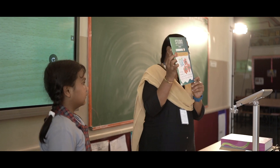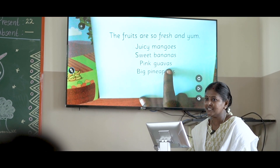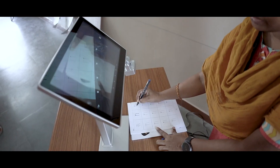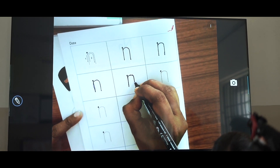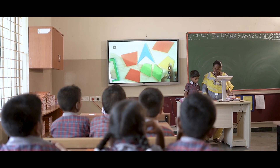Samira uses Genie to instantly project books, notes, objects, and live experiments on the big screen. The camera saves valuable teacher time and jumps to the content instantly. No more effort to draw four lines on the screen for teaching the writing of letters of the alphabet. Samira has saved up to 20 minutes of her teaching time with Genie.